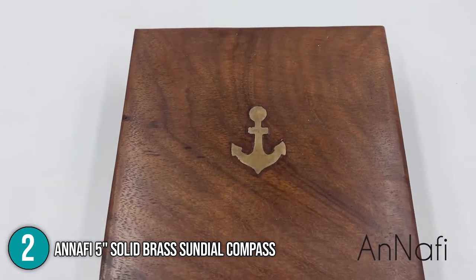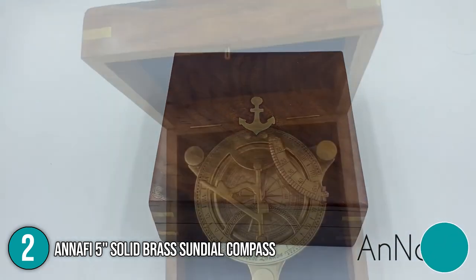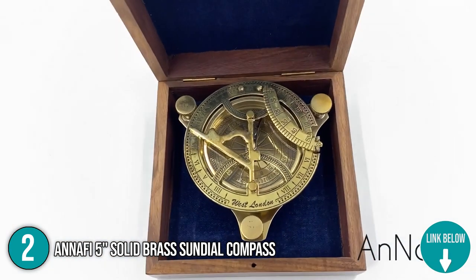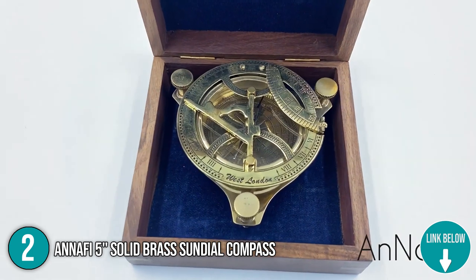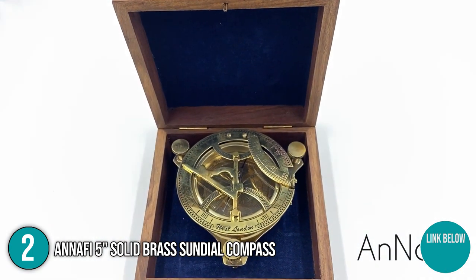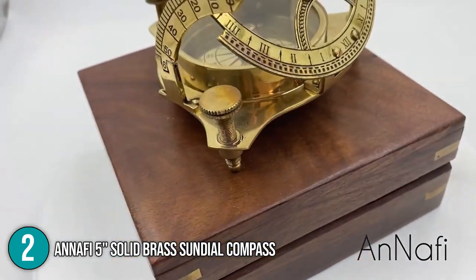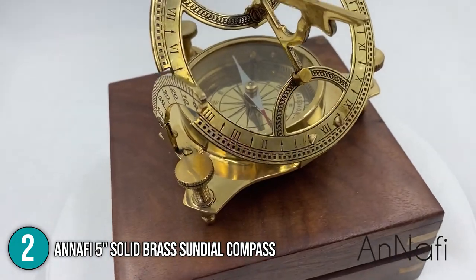In conclusion, the In The Home team loved the Anafi Sundial Compass for its unique box design. This makes it a nice decorative item, especially for nautical collectors and seafarers. In addition to that, the team loves how the manufacturer ensures the quality of its product. Hence, the team is giving this product the number 2 spot in this top 5 list.